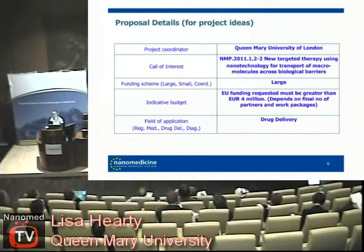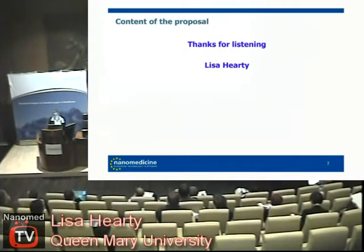The project deadline is the 4th of November. We're doing quite well — we have a team together but we're looking for more partners as it's a large project. The actual amount of money that we'll ask for will depend on the partners.